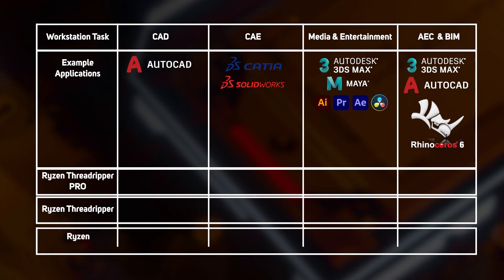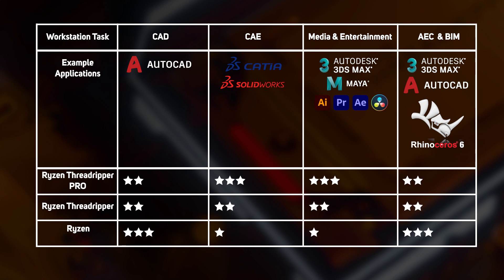We've condensed this information into a handy table. Here it should be easy to see which CPU might be better suited to you based on the applications you'll be using. We've added a performance rating out of three to help you decide. If you're still unclear on what to choose, our technical experts at 3XS Systems are on hand to answer any questions you have and advise on the perfect spec for your workstation. So get in touch today.